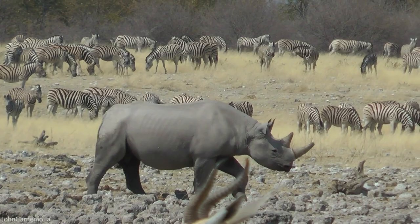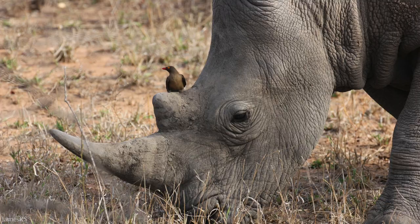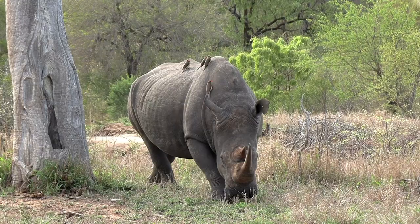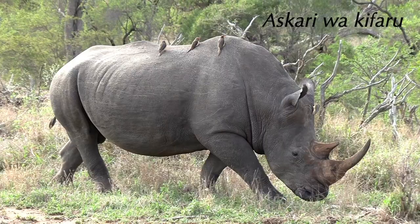Rhinos are remarkably nearsighted and colorblind, and can't see a motionless person standing 30 meters away — that's roughly six car lengths. To make up for their poor eyesight, they rely mostly upon their sense of smell and hearing. The bird sounding the alarm of an approaching human or other threat communicates to the rhinos to become more alert and to face downwind where their sense of smell can detect approaching danger. In fact, the Swahili name for the oxpecker translates to "the rhino's guard."